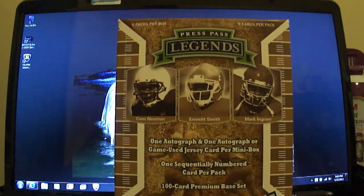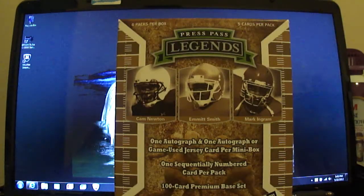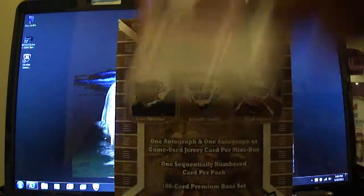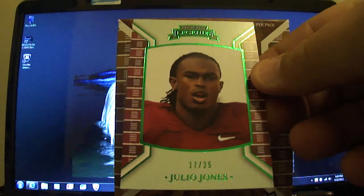A few of the numbered ones — Titus Young, numbered out of 99. Jim Plunkett, numbered out of 175. And a nice emerald of Julio Jones, numbered out of 25.